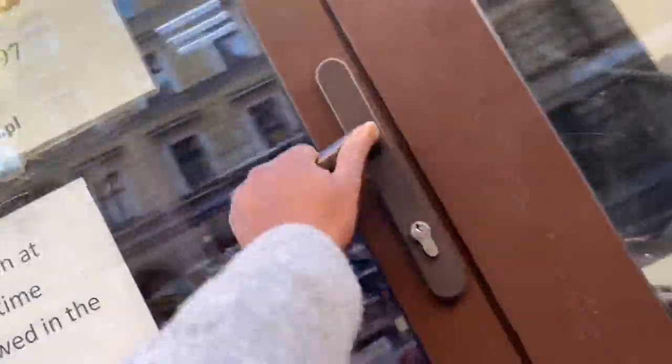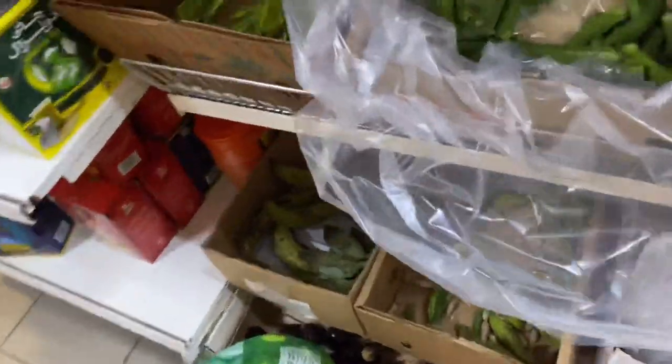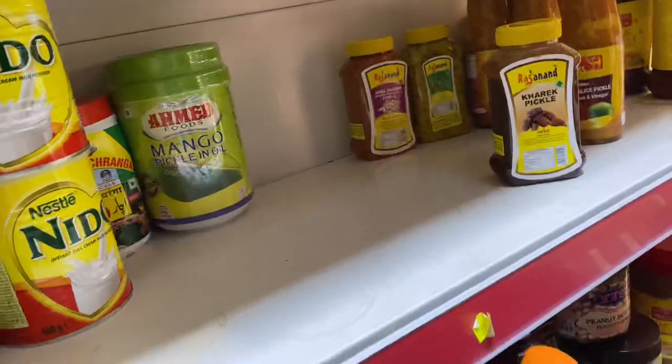Let's get into Little India - this is a shop that sells African stuff. You can see they have okra, they have some pepper, and also they have plantain. Sometimes they normally have yam as well.